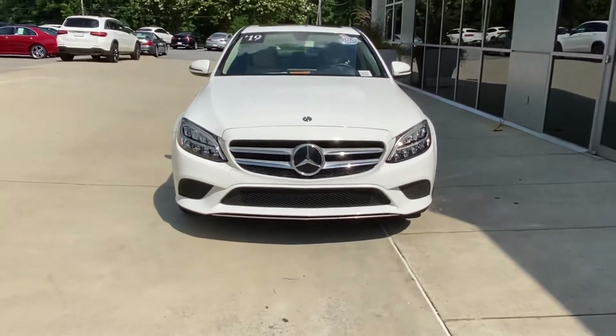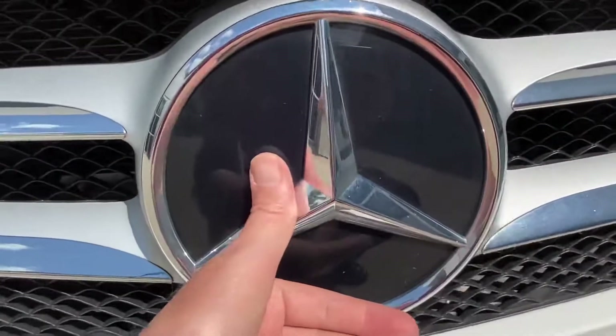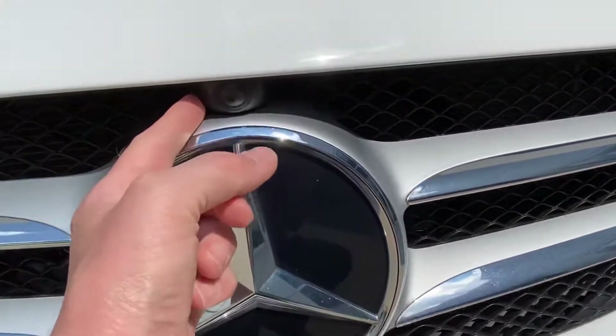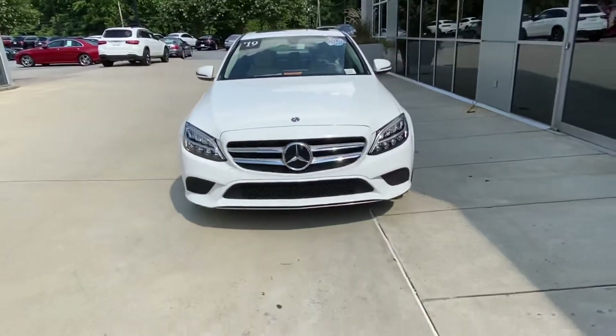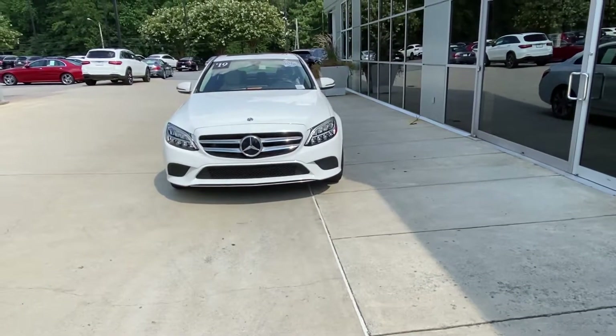First off, you'll notice when you look at the Mercedes emblem — that's slick — there's actually a radar behind there, plus a camera right there and then another camera right there. So if you're getting too close to a vehicle, let's say you're looking down, it'll actually help slow down — it'll have brake assist.